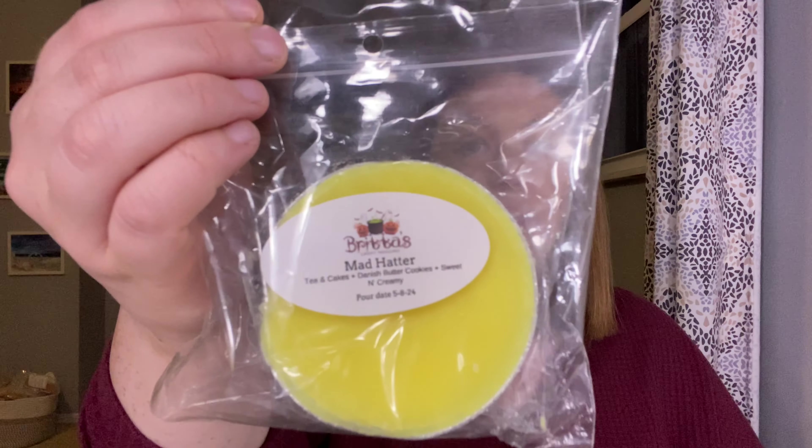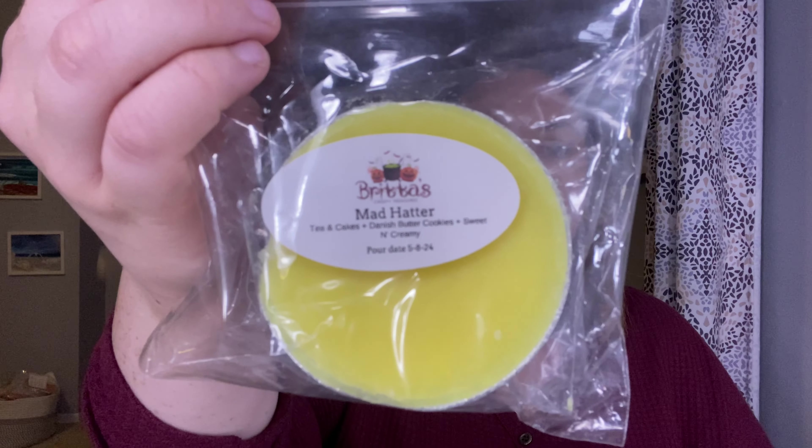Mad Hatter — this is Tea and Cakes, Danish Butter Cookies and Sweet and Creamy. Tea and Cakes is very summery to me and would be perfect for August. So yes.